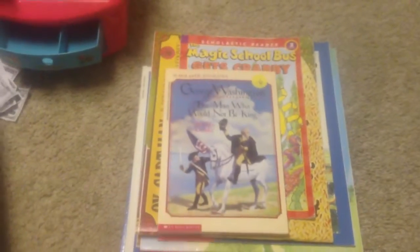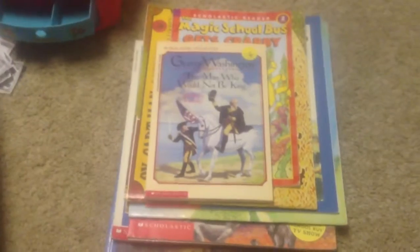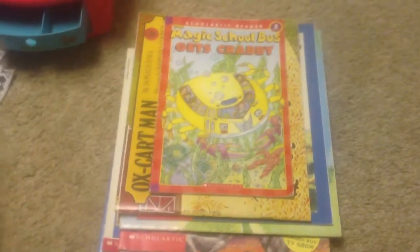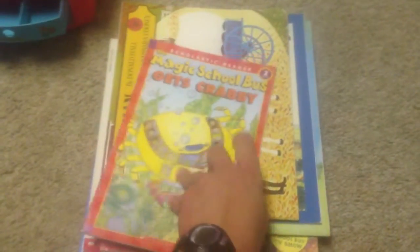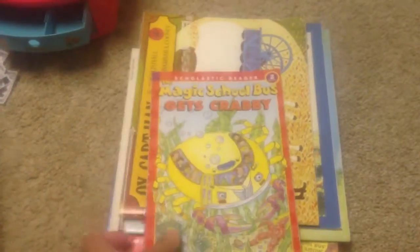This is a Scholastic biography about George Washington. I know that some other biographies are included in the Five in a Row series, so whenever I find these I'm going to try to collect them. Magic School Bus Gets Crabby — always a win in my book. These are fun because they can go along with the DVDs and we have most of those.